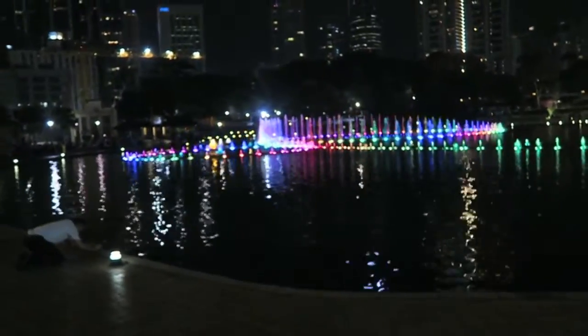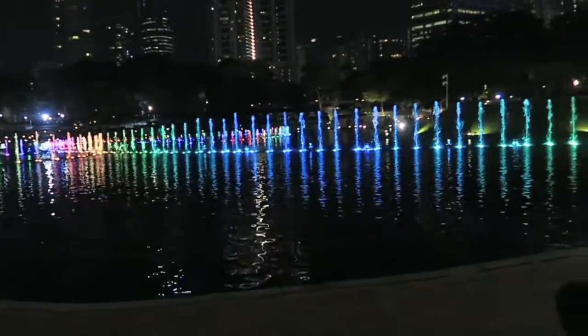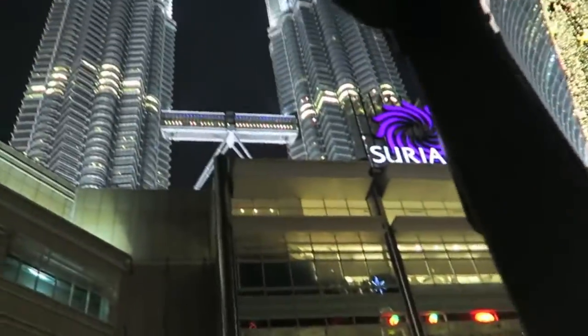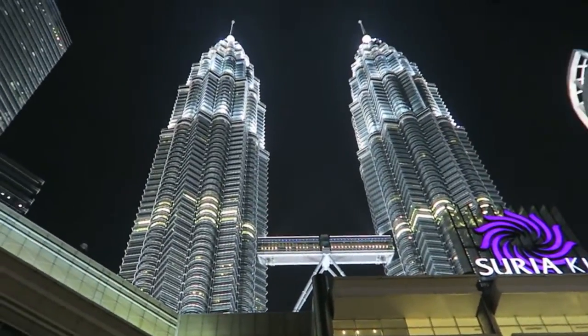I just came outside of the KLCC mall, planning to head back to my Airbnb — and there's a water show happening! Look at the towers; look how beautiful they are at night.